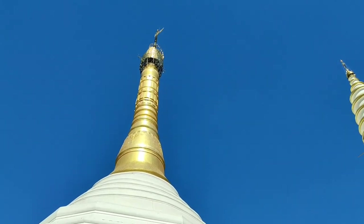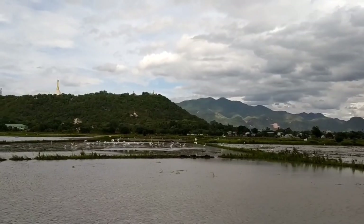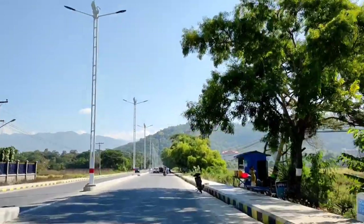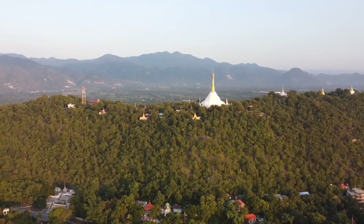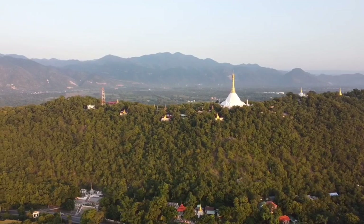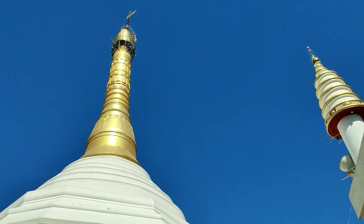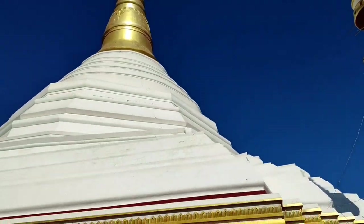This is the pagoda on the top of the hill, and the tallest one. We can see this pagoda from anywhere in Mandalay, because it is very tall and also shiny in sunlight, as you can see. The upper part is gold painted and the lower part is whitewashed.